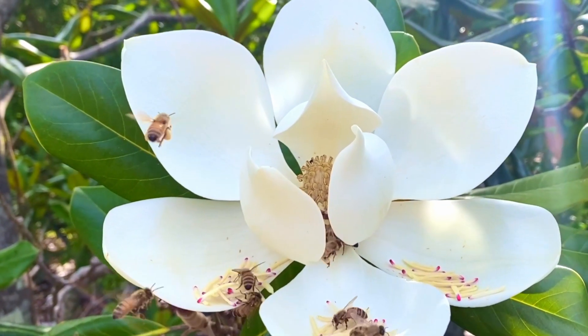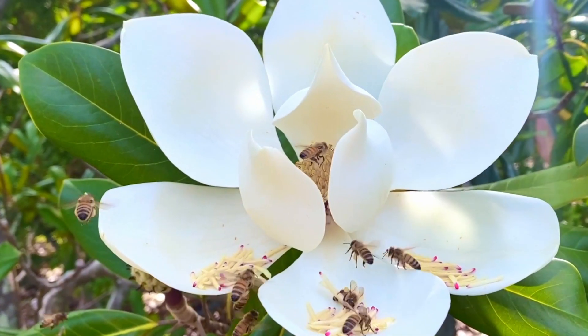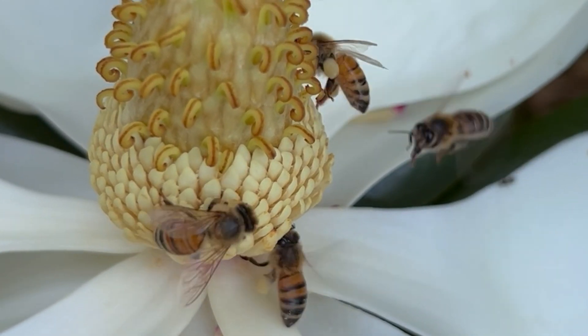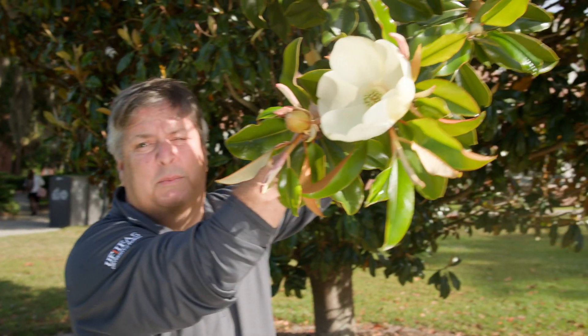Think about how many pollinators use these. The loss of our pollinators is certainly a concern right now, so these are really important trees from that perspective as well.